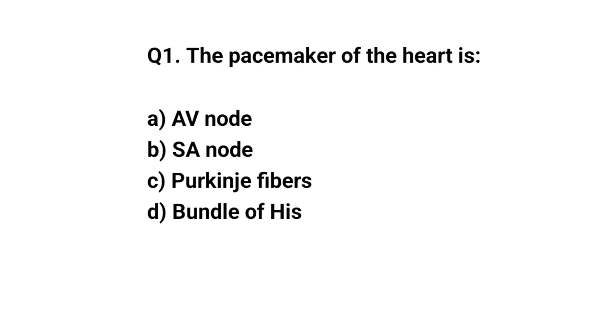Q1. The Pacemaker of the Heart is? The right answer is B. S.A.